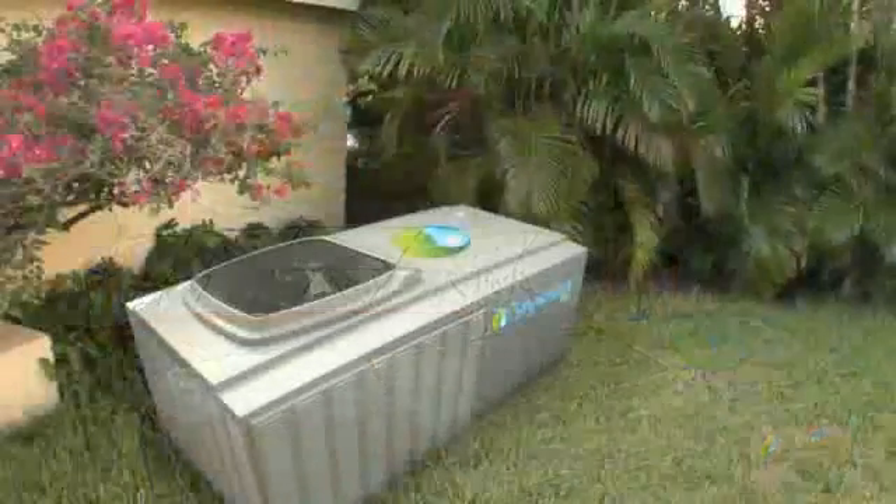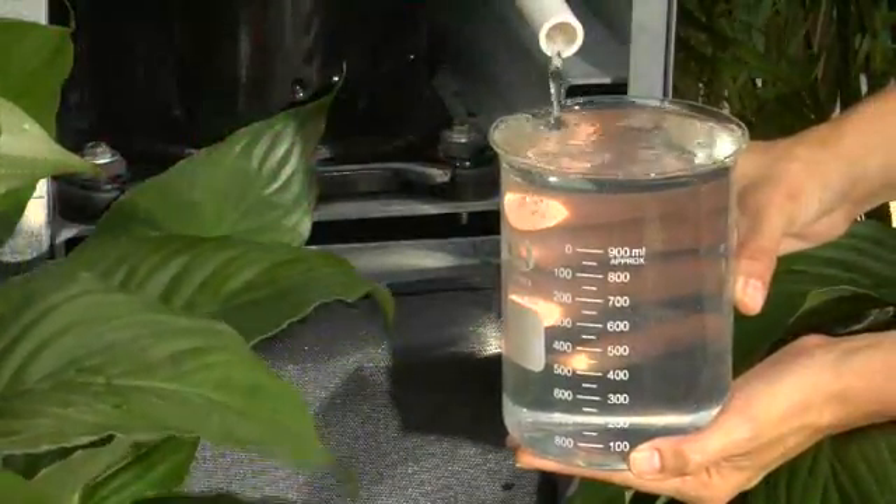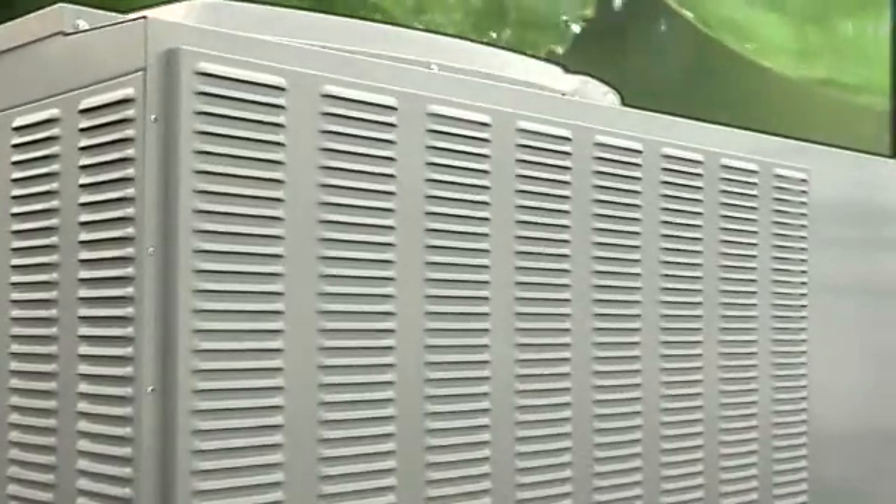SkyWater's unique, highly energy efficient solution works well under varied conditions and produces more water in low humidity than any other product in the world. Pure, highest quality water and dependable performance make the SkyWater machine the perfect water making solution.